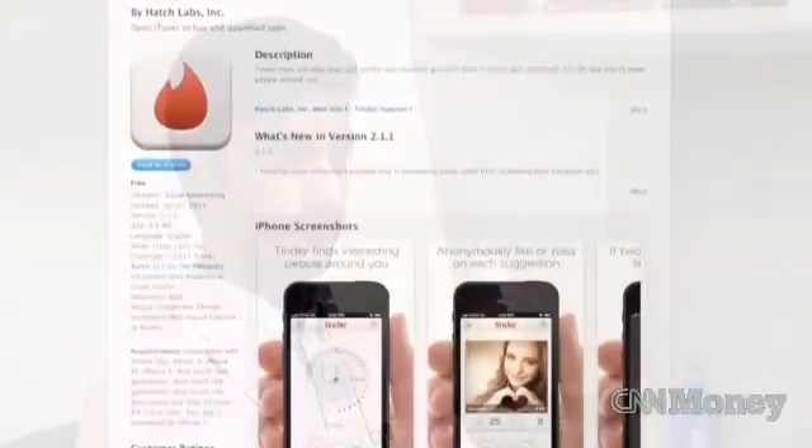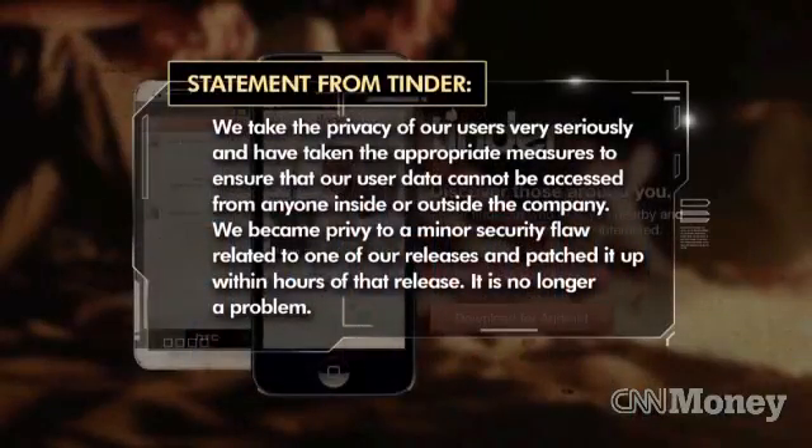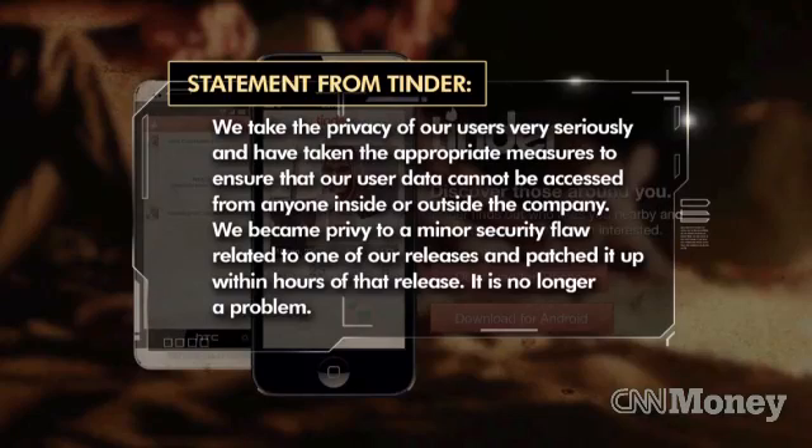So have they fixed this? What happened after you emailed them? We emailed them and they fixed it really quickly. They say they're really concerned about privacy, and apparently they really are because it was fixed within a couple of hours. Tinder reiterated their concerns in a statement, saying: 'We take the privacy of our users very seriously and have taken appropriate measures to ensure our user data cannot be accessed by anyone inside or outside the company. We became privy to a minor security flaw related to one of our releases and patched it within hours. It is no longer a problem.'